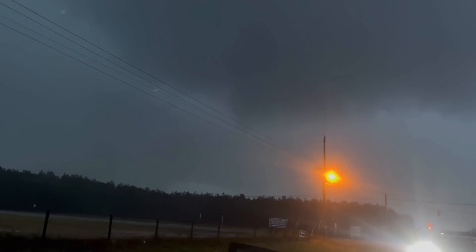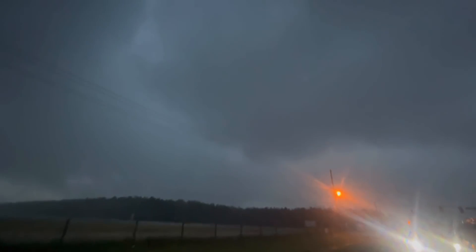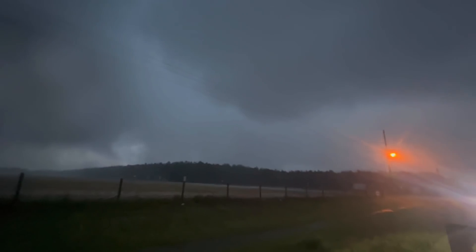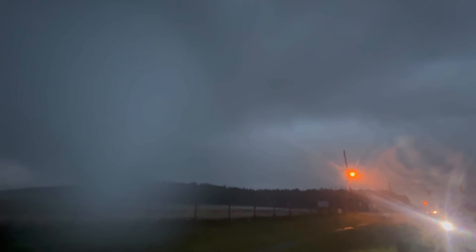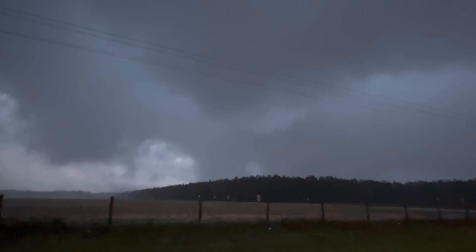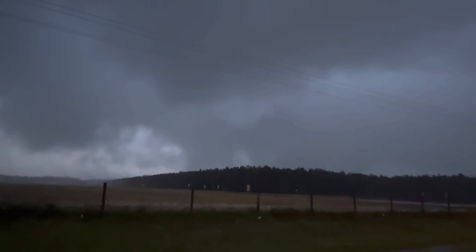Down there — rapid circulation developing. We're going to have to go east northeast. Look at the whole occlusion above. There's the developing tornado right here. Well-defined occlusion. It's going to try — it might be on the ground already. That light area.